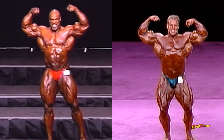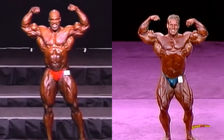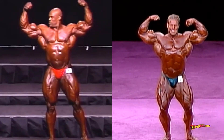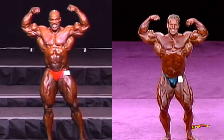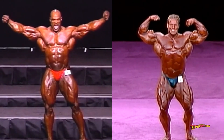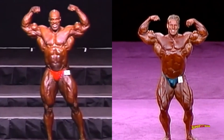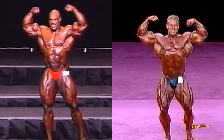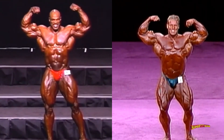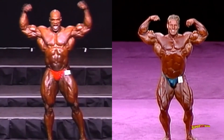Front double biceps — from the front, Jay looked the best in 2001 when he allegedly defeated Ronnie in the compulsory round. What Jay's got over Ronnie right here is a better waistline, feathered quads, and better calves, whereas King Ronnie dominates the guns department with size and detail, and he's got bigger and more symmetric quads. Ronnie also has the overall size advantage. Both have top conditioning, and while an argument can be made for Jay based on the midsection, Ronnie's midsection does not look all that bad in this footage, so he gets the win in the front double biceps.